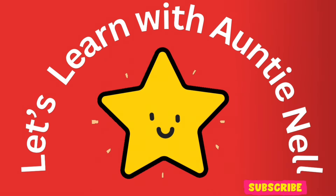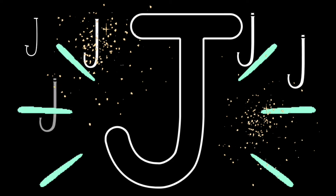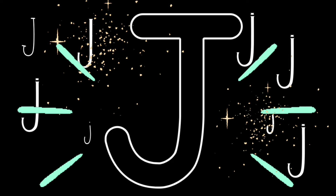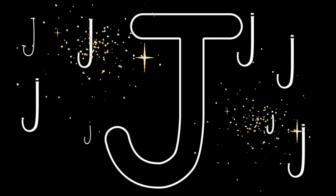Hi friends! Welcome to Let's Learn. I am Auntie Nell. Today we're learning the letter J. The J says J. The J says J. Can you say J?